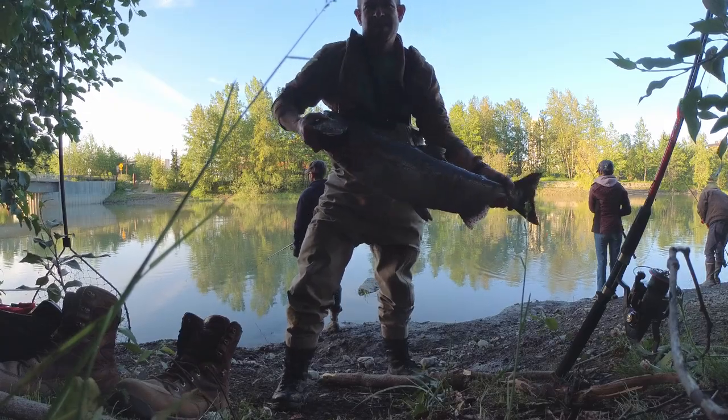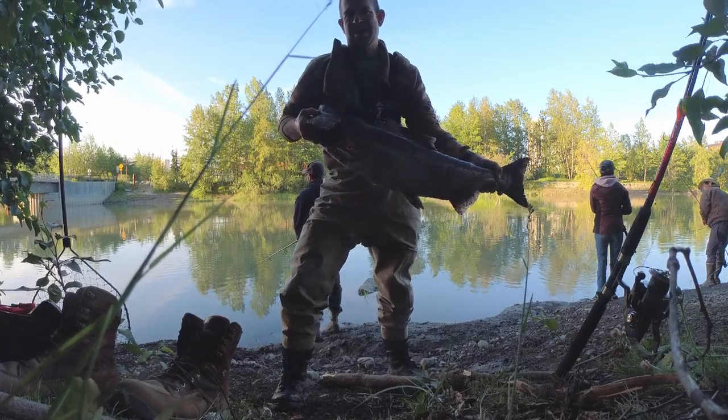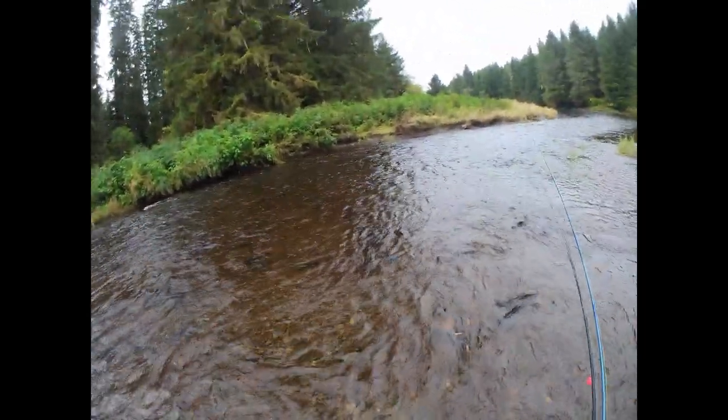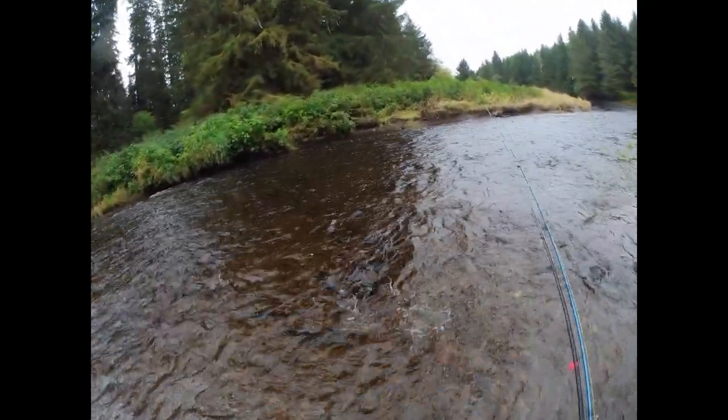And of course, don't forget a camera. If you'd like to see an Alaska salmon fishing experience that's the complete opposite of Ship Creek, click on the link at the top of the video.